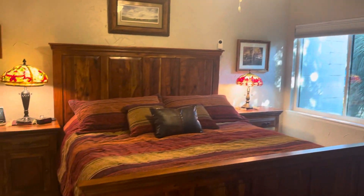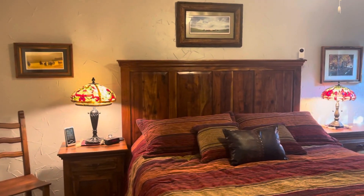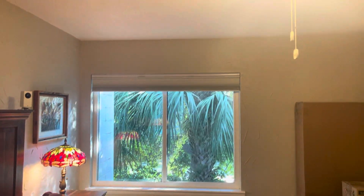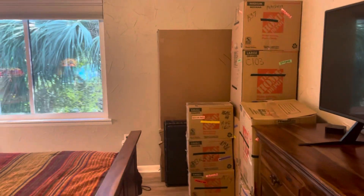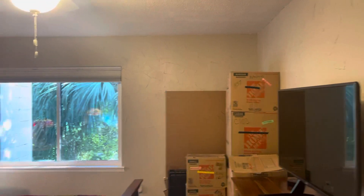The master is a super generous amount of space — I'd say that's at least a king bed, but it might be a California king. There's definitely at least a king bed, and there's still plenty of space to walk here between the dresser and the bed.